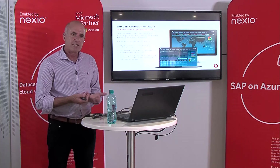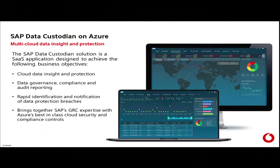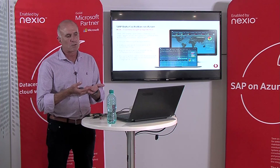The data custodian capability gives you the ability to look at multiple clouds, manage all of your applications, and look at data governance, audit reporting — which is critical to all of us — and traceability of who's done what. Bringing together SAP's GRC suite as well as Azure's cloud and security components is a great sign of the two companies working together to provide solutions.